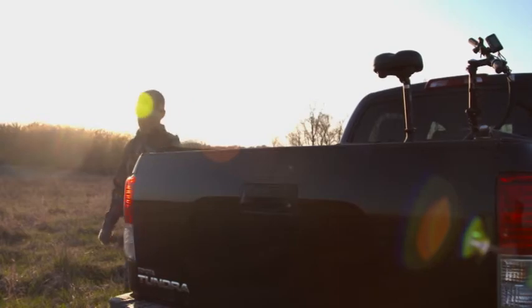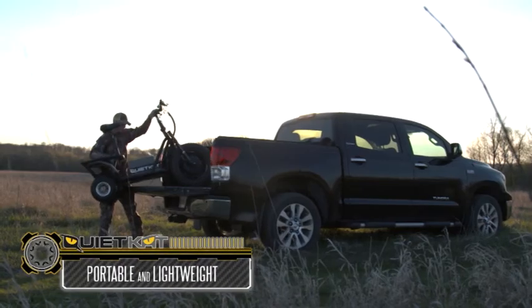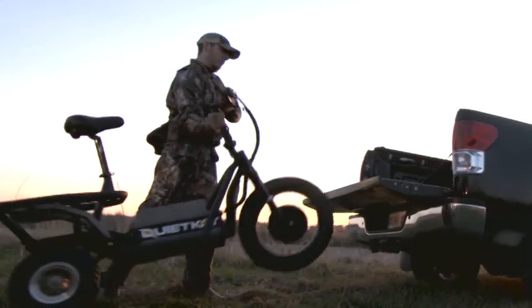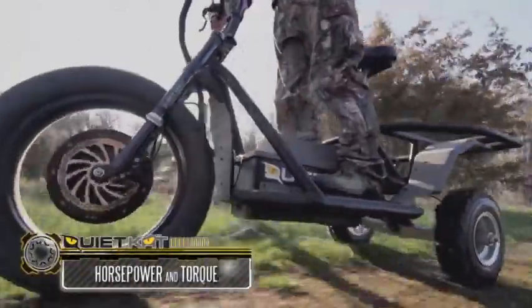The QuietCat, the industry's leading portable electric all-terrain vehicle, weighing a manageable 100 pounds. The QuietCat is the most portable access vehicle ever designed, engineered from the ground up for off-road travel.